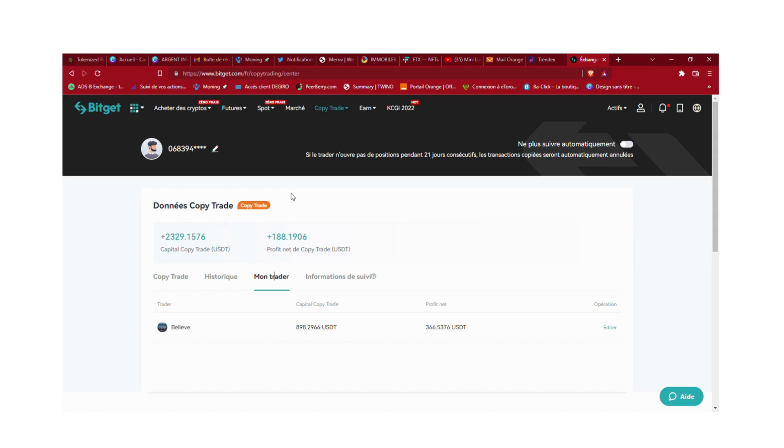La leçon m'a bien servi. Il y a deux choses vraiment les plus importantes : la première c'est de bien choisir son trader, et la deuxième c'est de bien paramétrer le compte avec le trader.